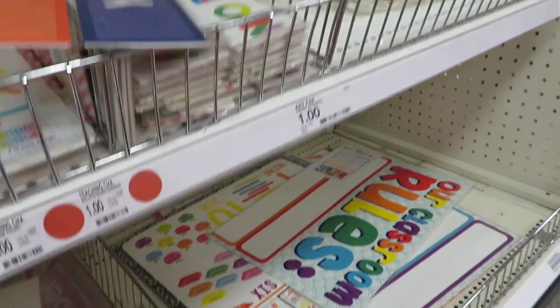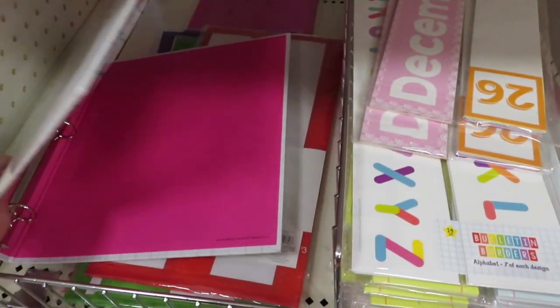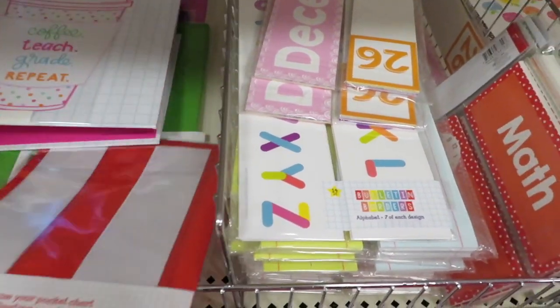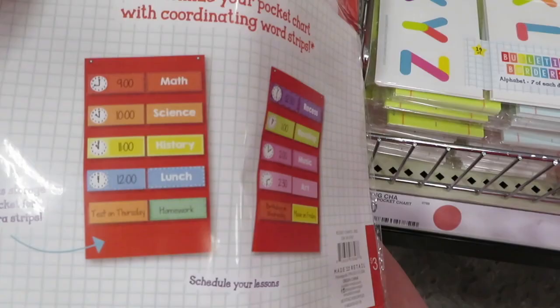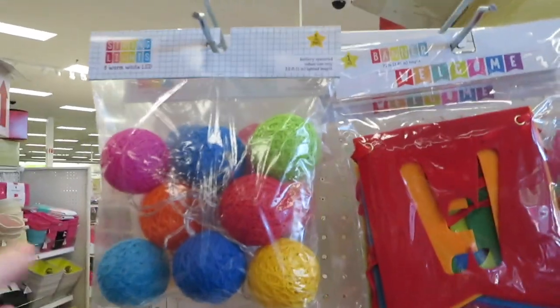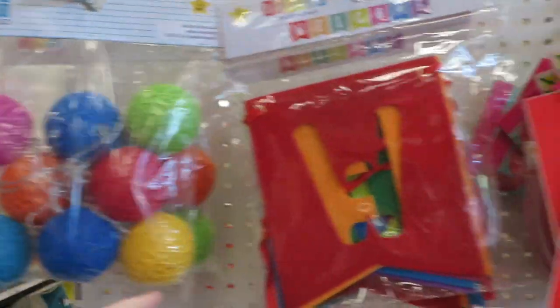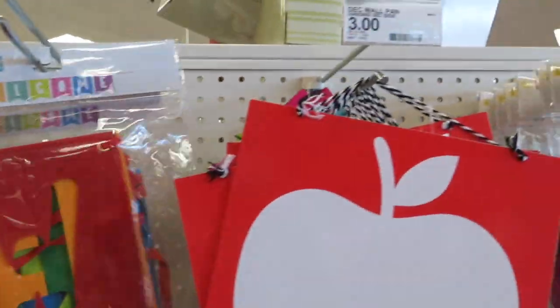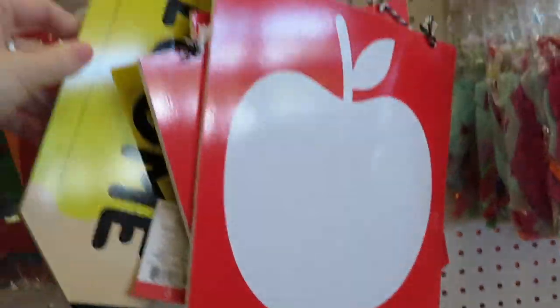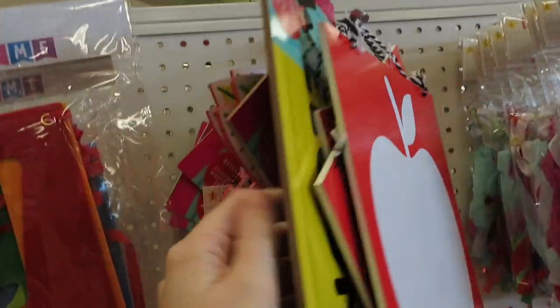At the bottom you can see my class rule item. I got some more binders, and there are sleeves you can use for a positive affirmation board. There are also calendar inserts — if you got one of those sleeves you can display your monthly calendar information in there.